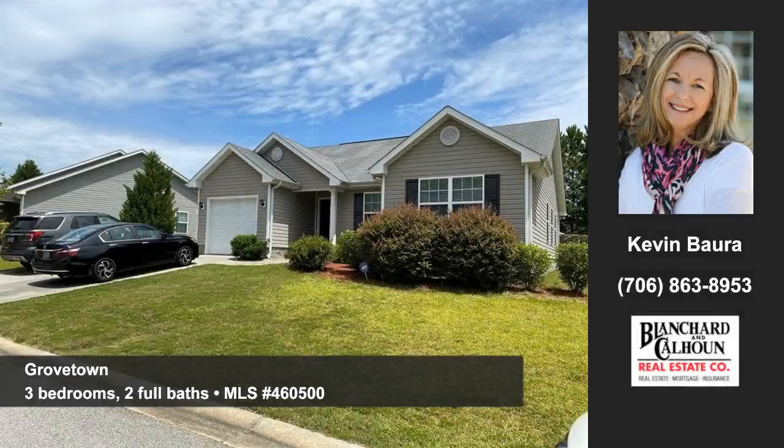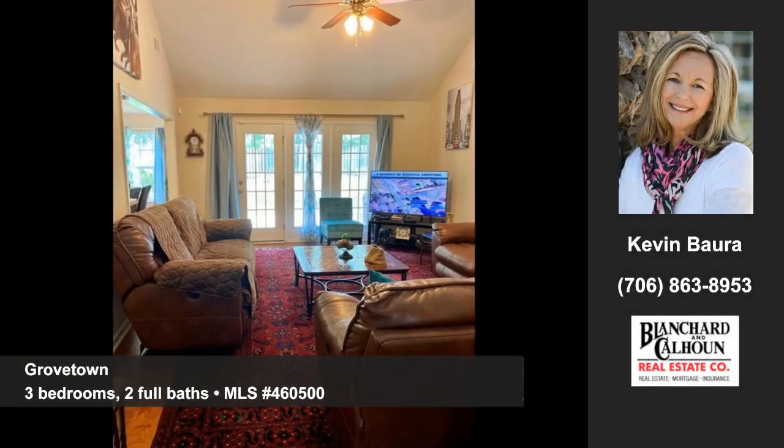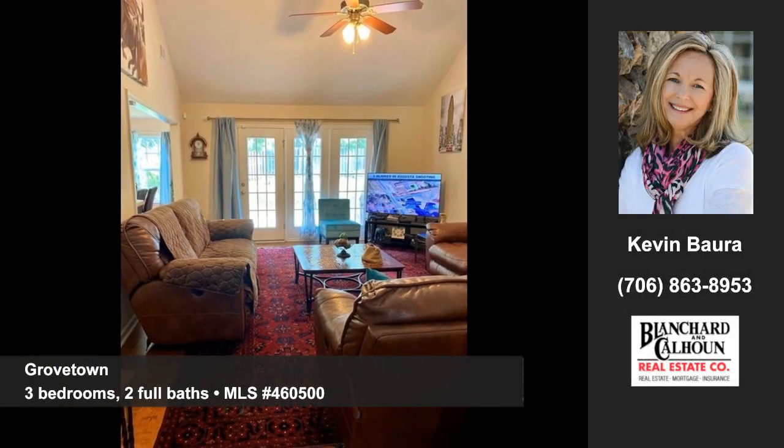Let Kevin Barra of Blanchard and Calhoun show you this nice home in Grovetown. You'll find this well-kept ranch in the Ashbrook subdivision.